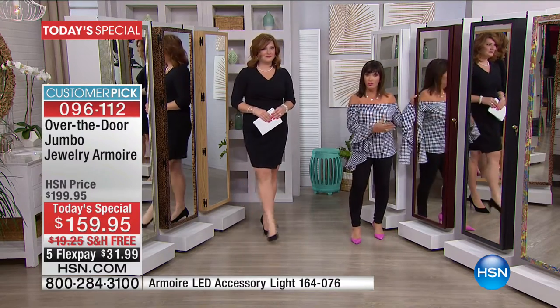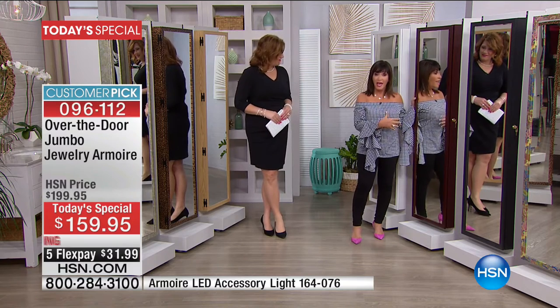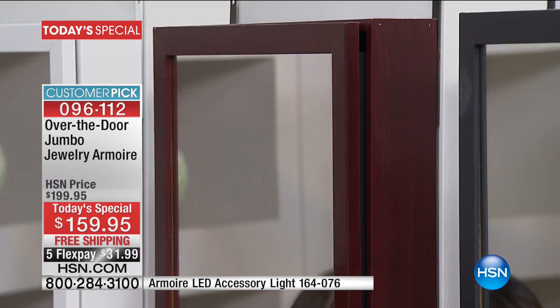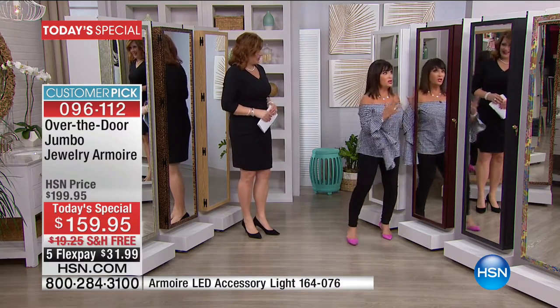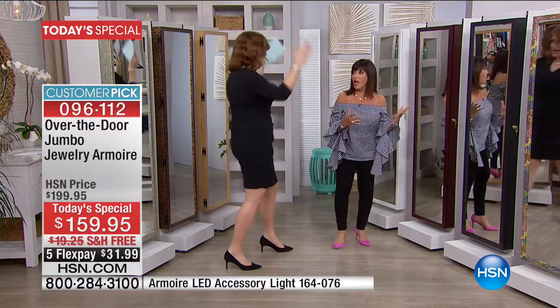This is made by the original jewelry armoire designer, and so many people were buying more than one. He said let's make it bigger. So this is what we have. First of all, we're going to start with this gorgeous full-length mirror. It is so big — I'm a big girl and it fits the entire me.